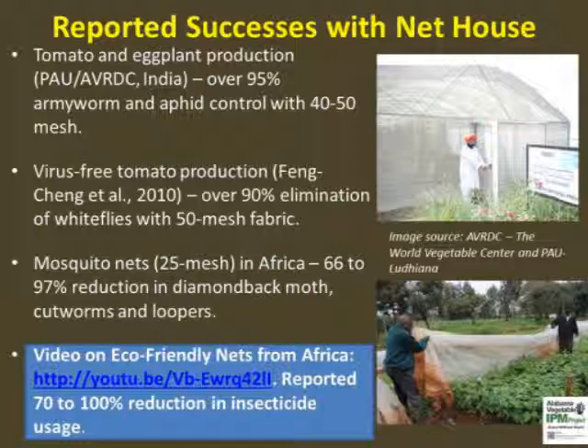Crops with high returns have been successfully grown in developing countries where local food systems are dominated by small or limited resource farmers. Majority of these studies have involved producers as technology evaluators and reported significant reduction in insect pest insecticide usage. A USAID project in Kenya called the BioNet Agro Project has a video worth watching for their simplistic approach to insect exclusion.